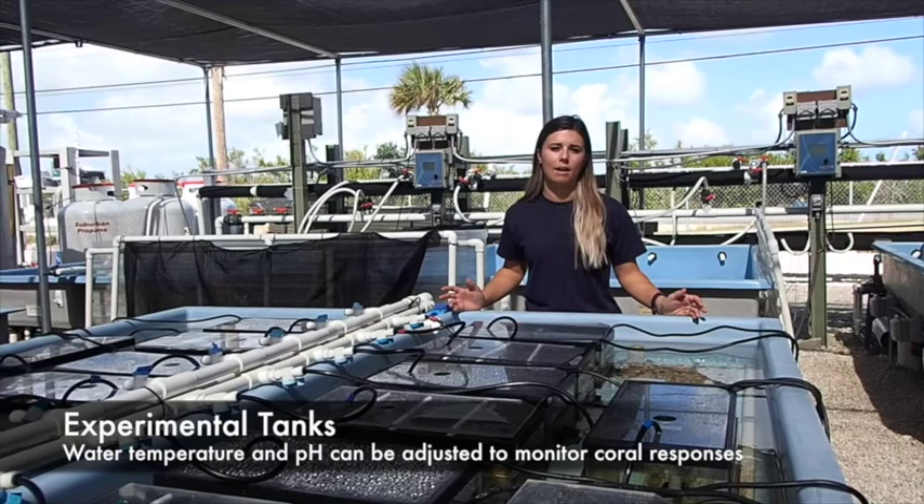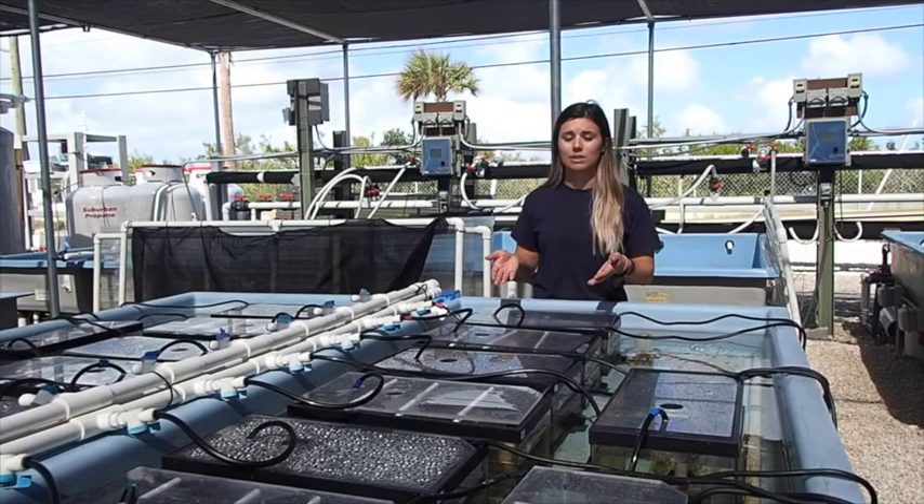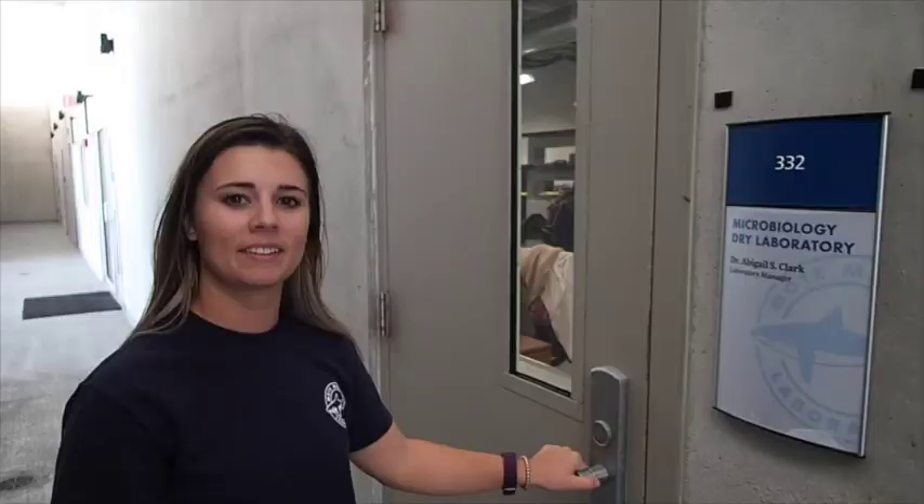Scientists in this area of the lab study how corals will be affected by future oceans. This information helps scientists decide which corals we should be working on in our nurseries. Scientists can change the temperature and the pH of these tanks, and see how corals will react in different environments.